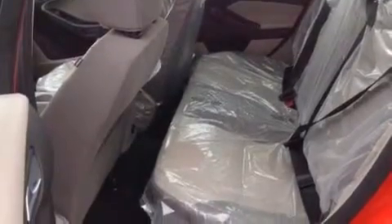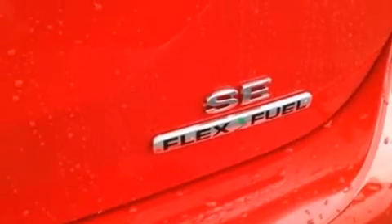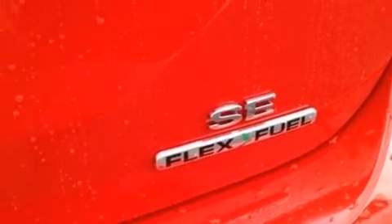The following features are also included: a low tire pressure indicator, cruise control, full power accessories, and a six-speaker audio system.